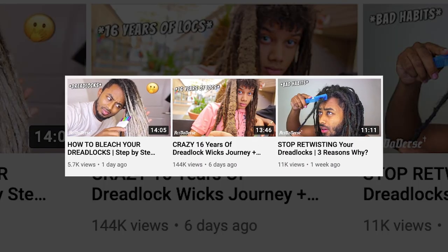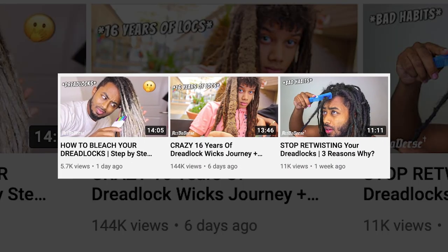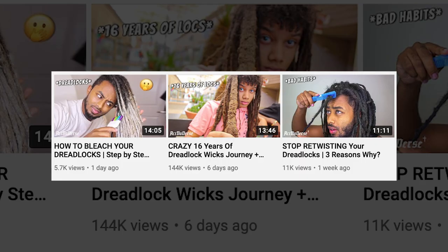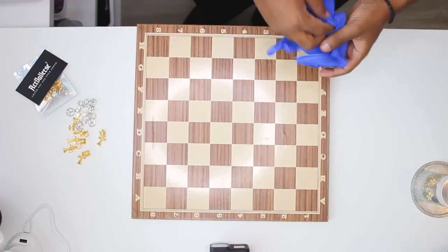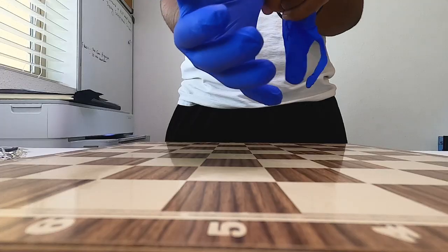Thank you guys for liking and commenting — the past few videos have been doing really good. For this video, the banger comment will get free dreadlock jewelry, so make sure you comment. Welcome back to another video from the Activerse universe — today I'm in the bathroom.